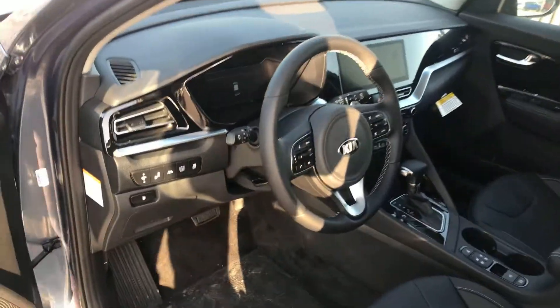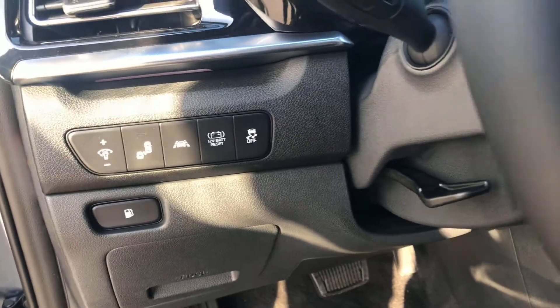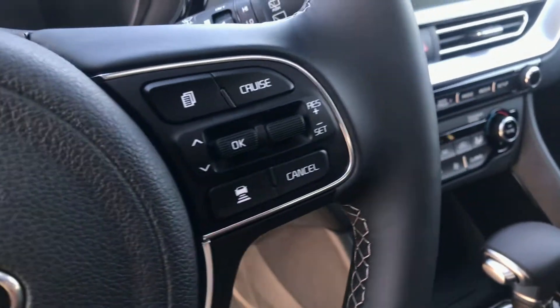This specific model is a Premium, so it'll come equipped with some of your Kia Drive Wise safety technology, including lane keeping assist as well as blind spot collision warning. This one also has the adaptive cruise system with stop and go.